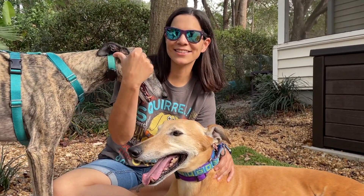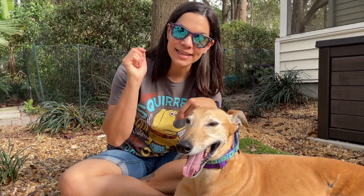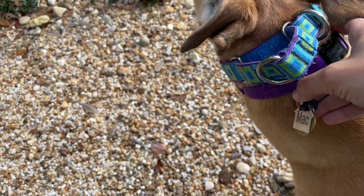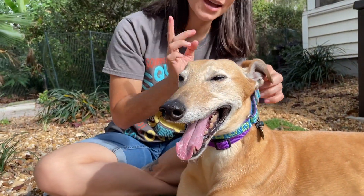Hi, I'm Steph and this is Mac and Tosh. Today I wanted to talk about a question I get asked often: why do my dogs have two collars? You can see right here Mac is wearing two collars. She doesn't always — she only wears two collars when we're walking.